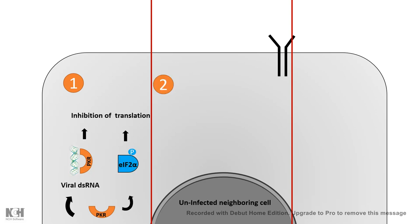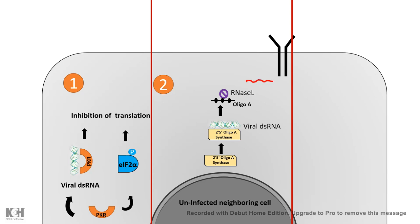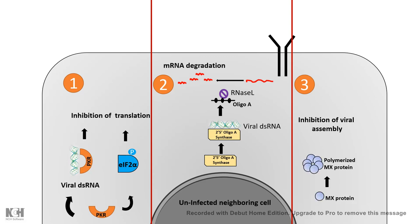There is also 2-5 oligoadenylate synthase, which creates a molecule that binds to viral dsRNA and activates the RNase L family molecule, which chops up the viral genome. Additionally, there are other substances that block viral assembly, and these protein complexes are known as MX proteins. This is how our interferon-based system can interfere with viral defense mechanisms.